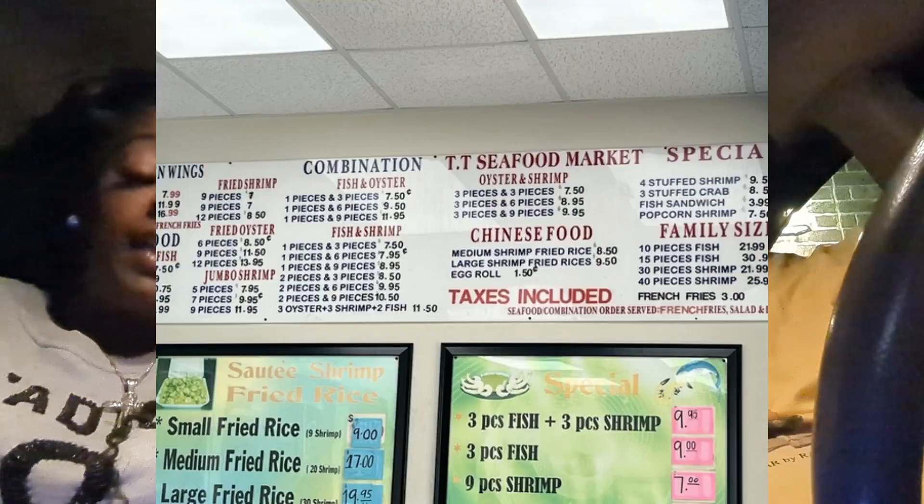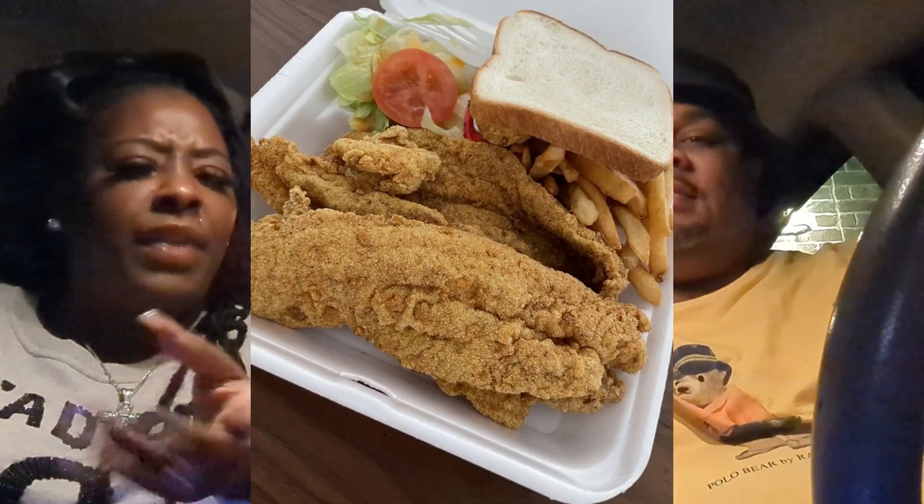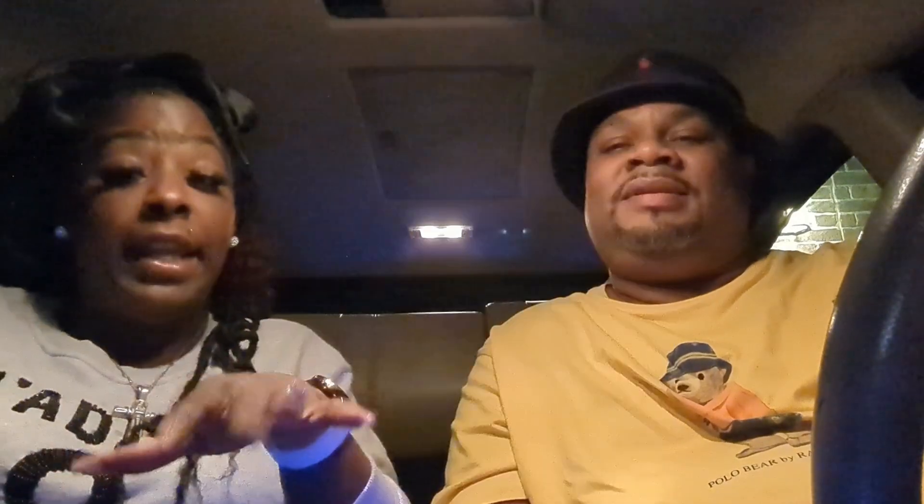They had little tanks with fish laid out — catfish, drum, and shrimp. If you want the whole fish, you pull up and pick it out. If you don't want a whole fish, there's a menu on the wall. We ended up getting a three-piece catfish — we think it was catfish, we didn't ask.